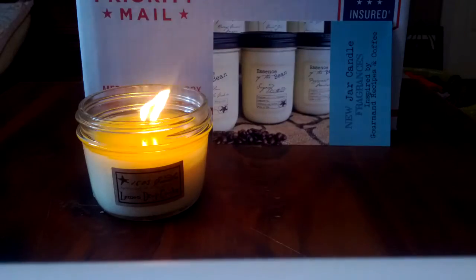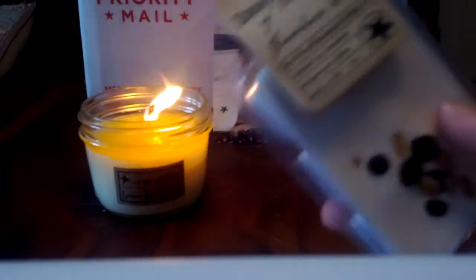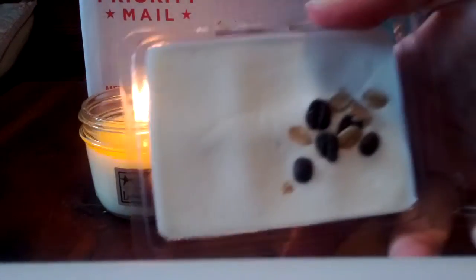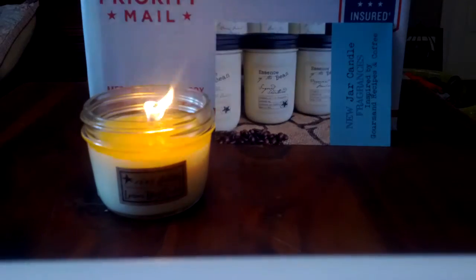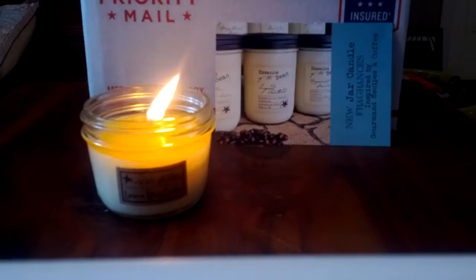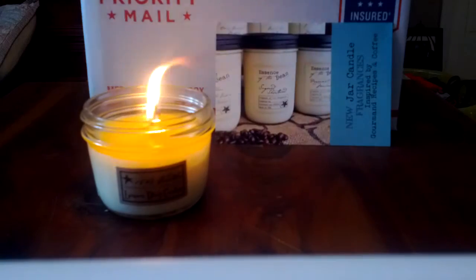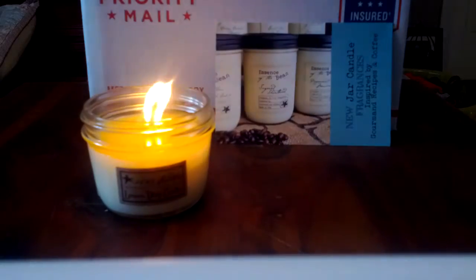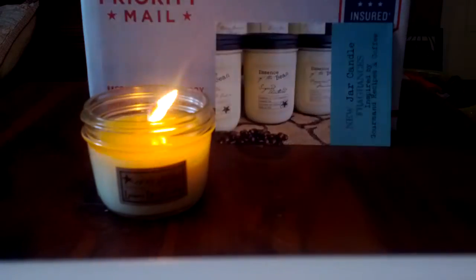Farmhouse Brew - I had picked this up in a previous order and really liked the scent. Mostly what you get is that kind of strong coffee scent - Swan Creek has a scent called Roasted Espresso that's my favorite coffee scent, and this is pretty much what that smells like. Very robust and delicious. I do want to eventually get Farmhouse Brew in a jar candle because I love it.